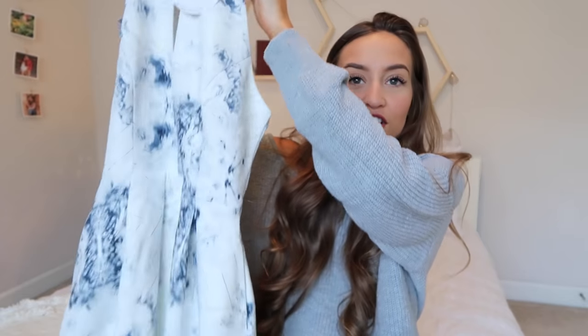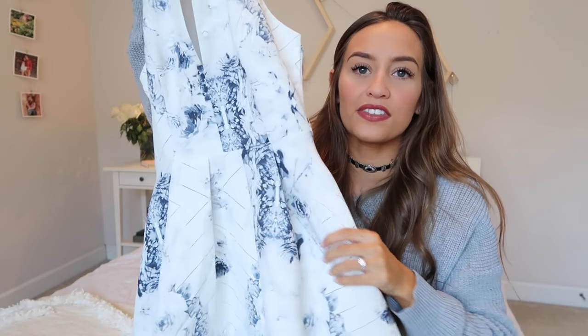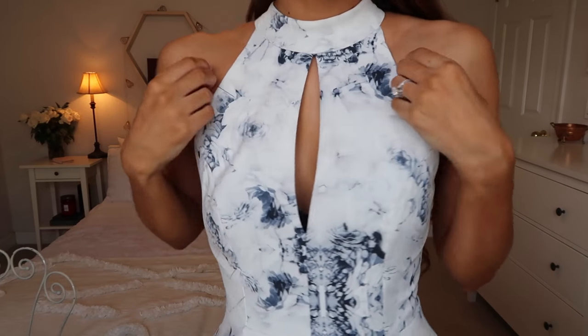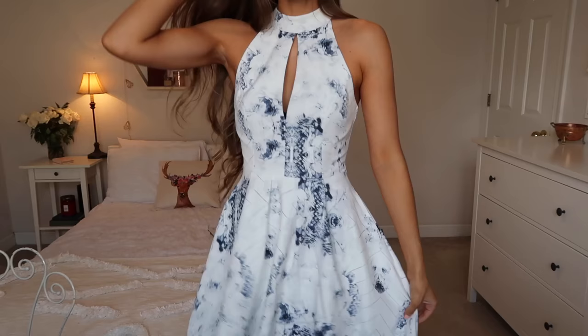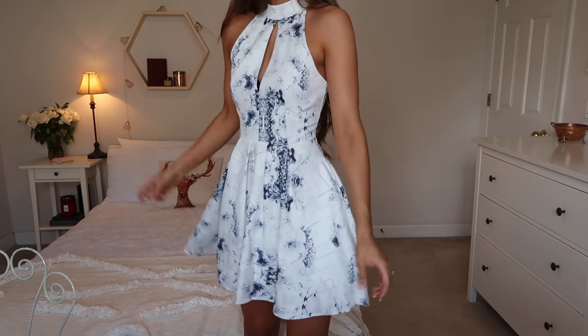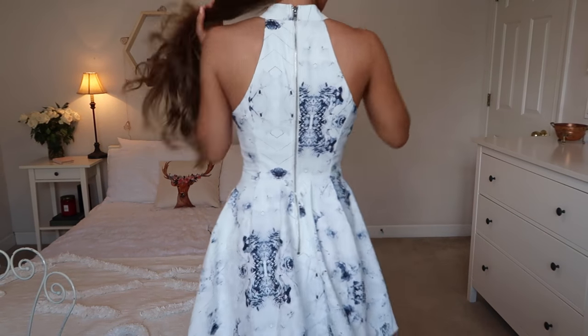The next thing I got is so cute — I love this dress so much. It's white with some blue geometric patterns and some flowers. It kind of flares out at the bottom and has a really pretty keyhole neckline in the front, then it goes around your neck. This dress fits so well. I'm so excited to wear it — it's just so unique and beautiful.